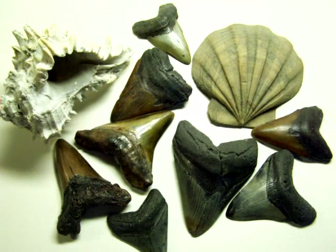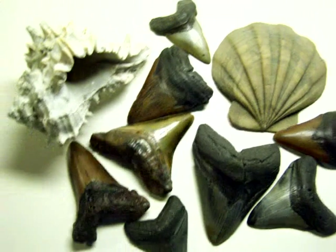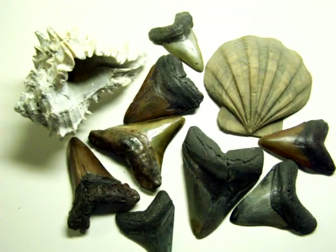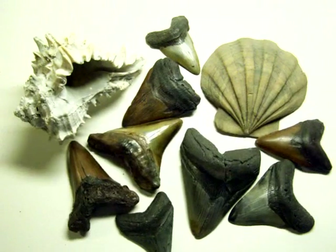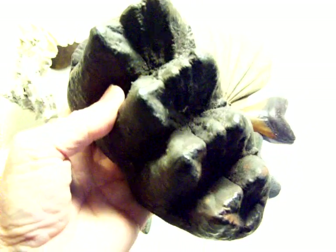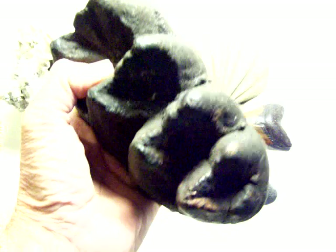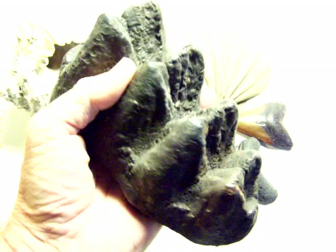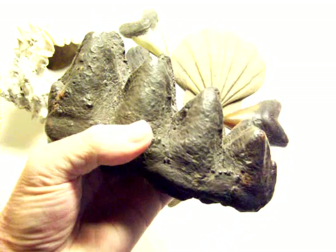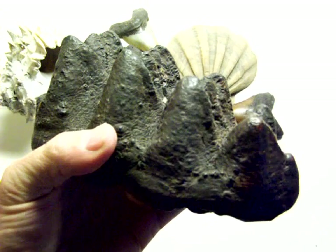I've been wanting to do a video for quite some time on a particular piece. The specimen I've been wanting to show is this mastodon — prehistoric elephant tooth that I found in 2011, while scuba diving.